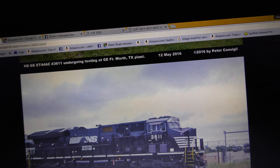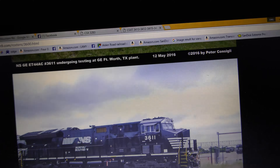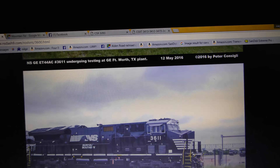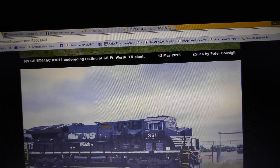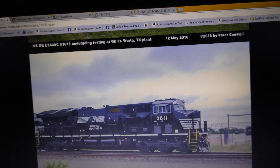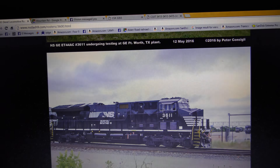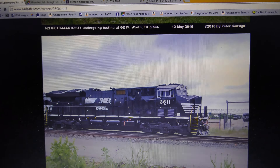I give full credit to Peter Consigli for taking those photos — thanks Peter for sharing those, I give you full credit. I can't wait to see those units on the road. Austin, that video is for you, and thanks for watching.